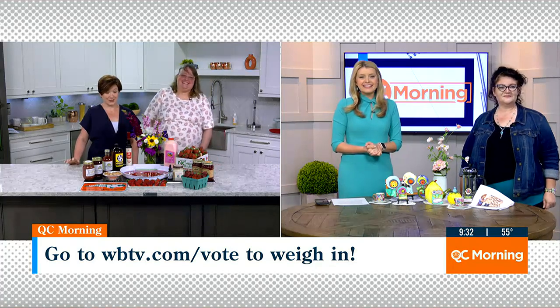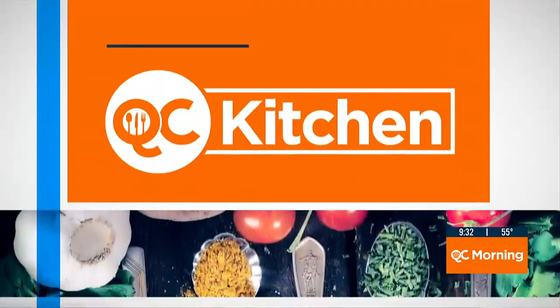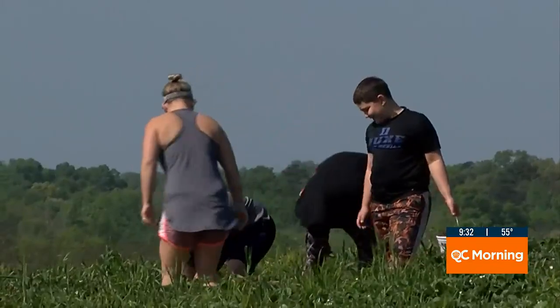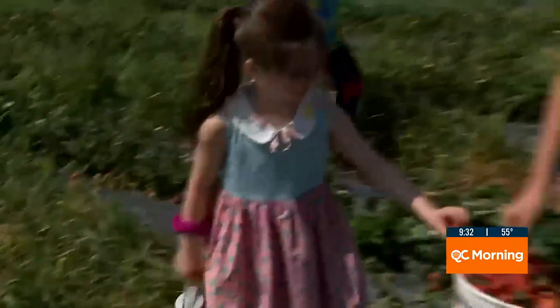My mind is blown with all of the things that you can make using strawberries. Strawberry season is in full swing. Plenty of farms are on the QC to go and pick your own berries. If you're hoping to spend the day picking your own, there are a bunch of farms now open: Kerrigan Farms, Bush and Vine, Hall Family Farm, and Ivy Place.